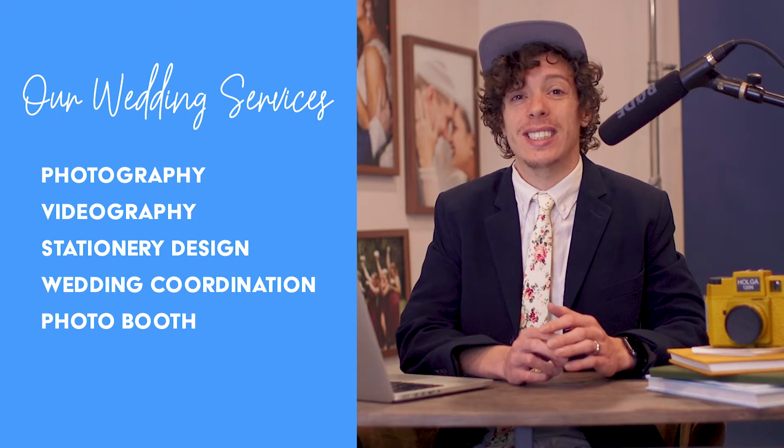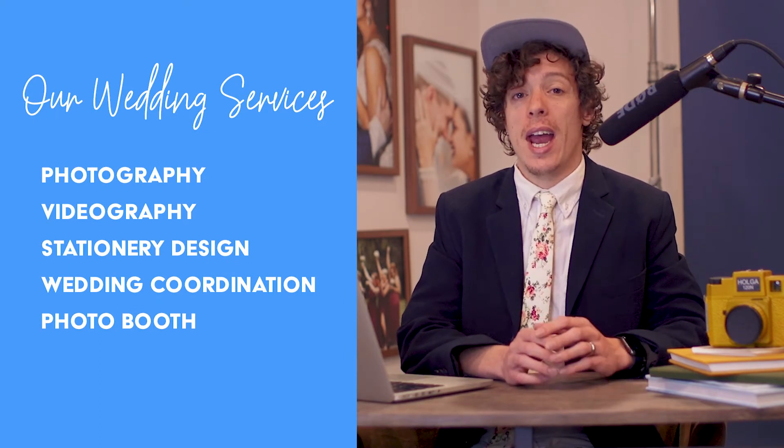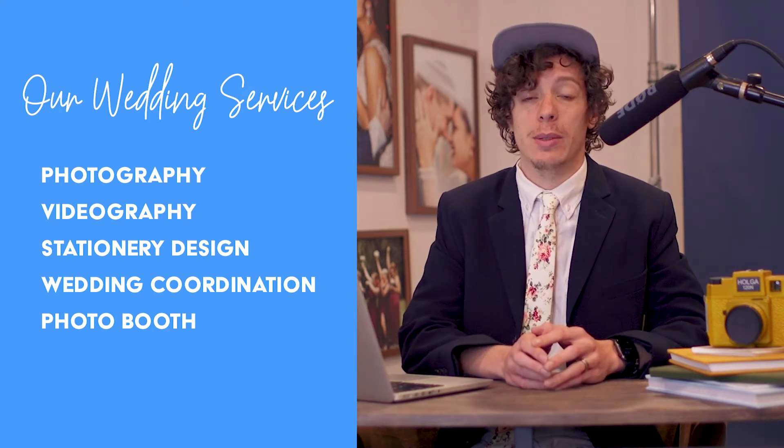On the wedding side of our business, we offer quite a lot of services: wedding photography, videography, stationery design, wedding coordination, and we have a photo booth. And that's a lot. So without Dubsado, there's no way we would be able to keep track of everything.